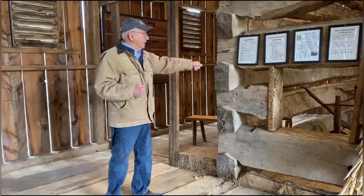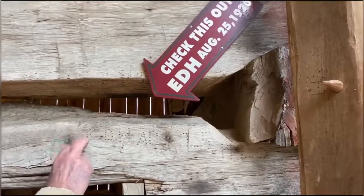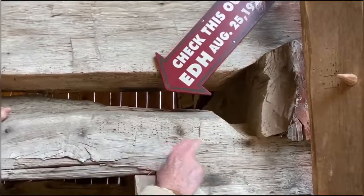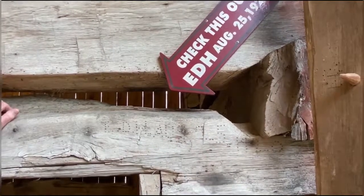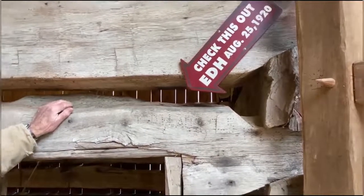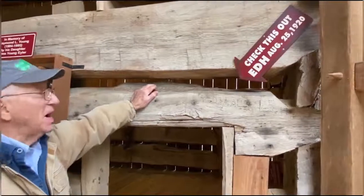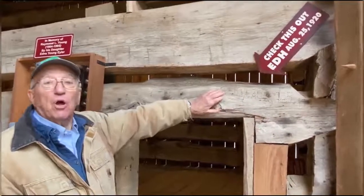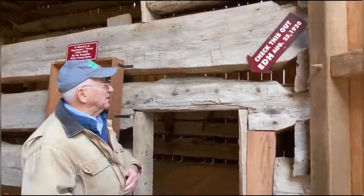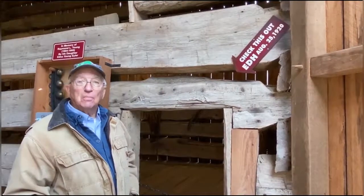It lasts, it's sturdy, it's strong. Now, one of the things here — Edwin D. Huff, August 25, 1920 — put that inscription in that log. We don't know why he did that, but I have an idea: they were unloading hay, the wagon had gone back out to get another load, but he was in the barn waiting for the next wagon, and he was bored.